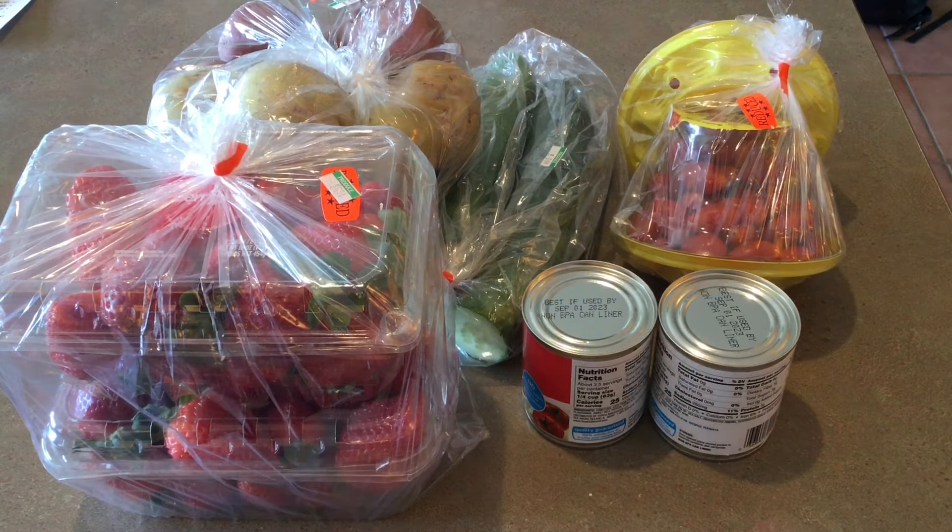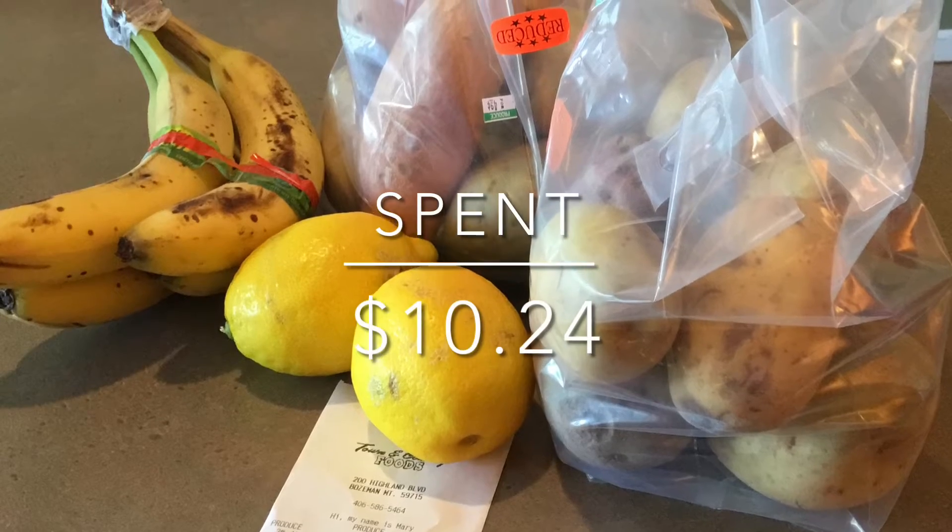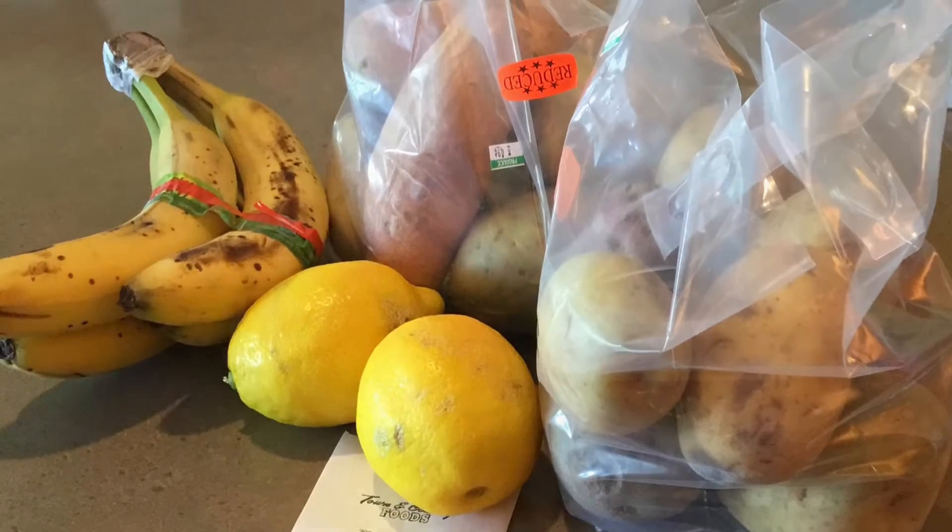Welcome to the SpendWise Moms channel, your homemaking resource hub. This week for our eat for $10 per week challenge, I spent $10.24 total.